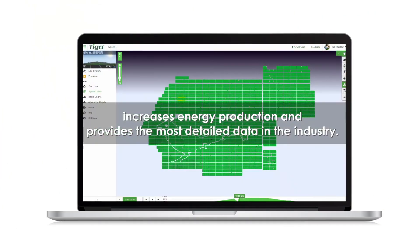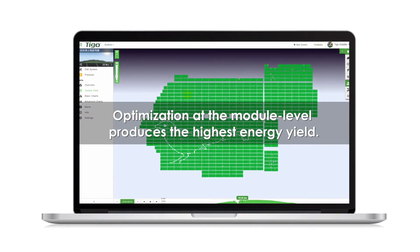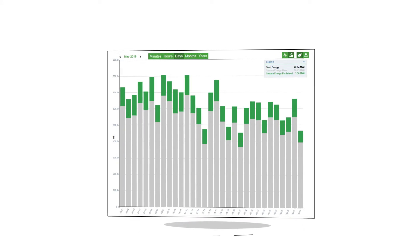Tygo's unique software solution monitors solar installations on a per-panel basis. You can watch and graph the performance of each inverter and panel over time.